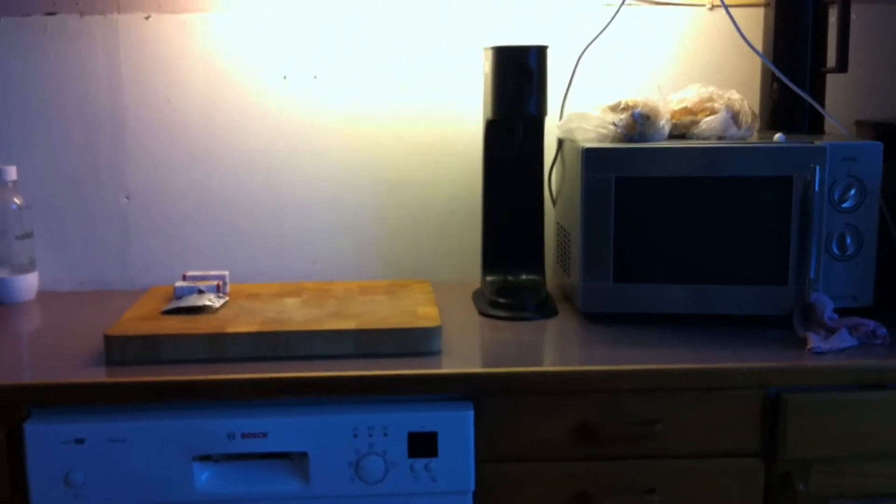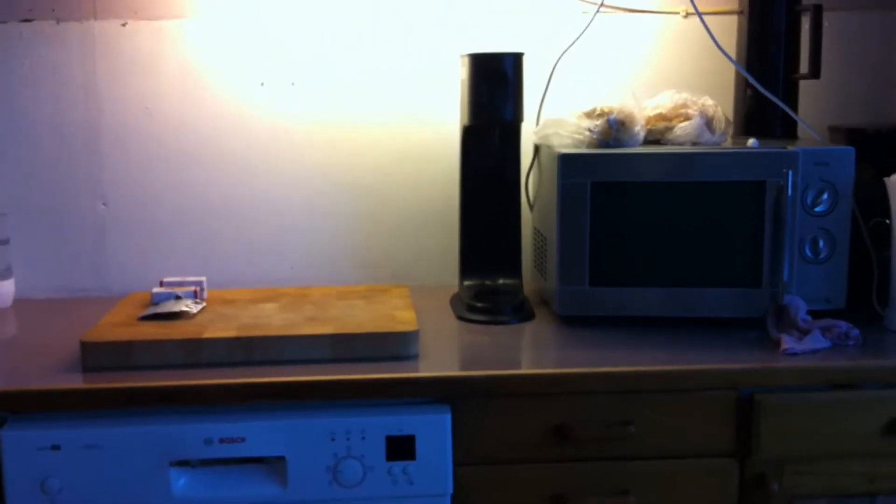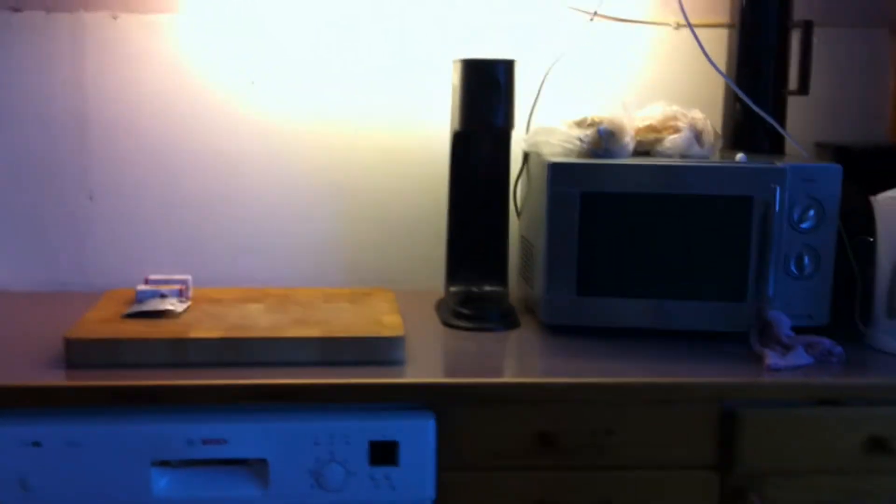My old kitchen was not that high because I am very small. But this new kitchen is higher because they didn't have that size. That's fine with me.